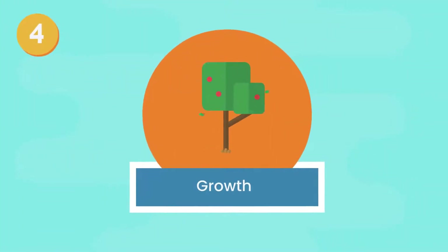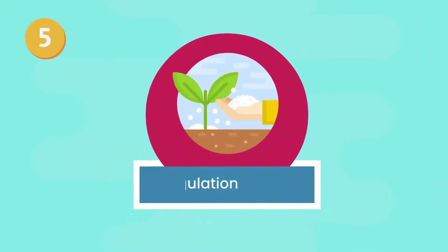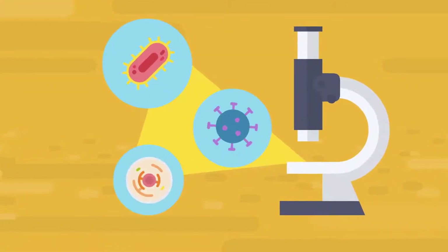4. Growth. One of the clearest signs of life — plants grow over time. 5. Regulation. Plants are comprised of complex systems that help them create, store, and transport nutrients.